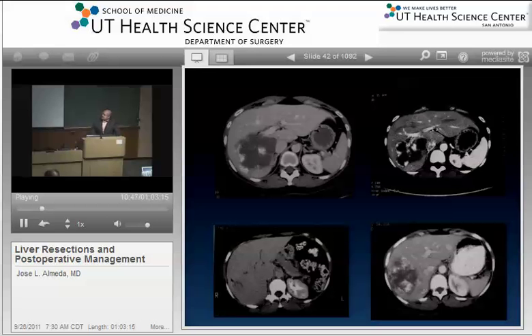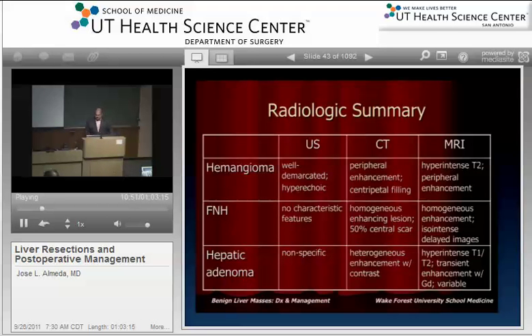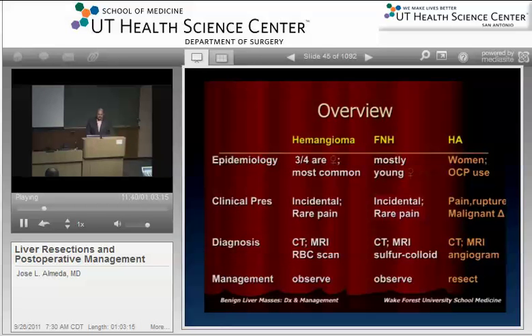On CT scan review: adenomas appear heterogeneous. The central scar is characteristic of FNH. Hemangiomas look very heterogeneous — picking up contrast in some areas and not others, well demarcated. On MRI, FNH lights up hot in the central scar with enhancement. Hepatic adenomas are hyperintense on T1; hemangiomas are hyperintense on T2. Make yourself a little chart — you're going to need this for your boards. Oral contraceptives for hepatic adenomas will show up on your test. Remember: adenomas will rupture.